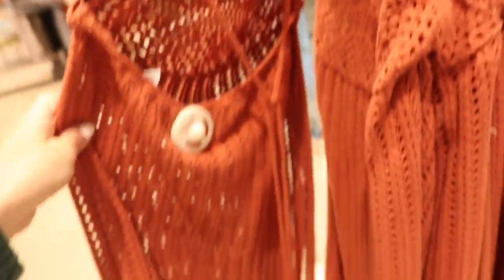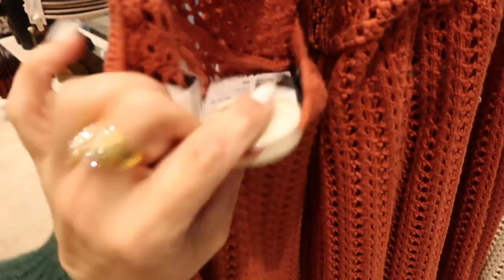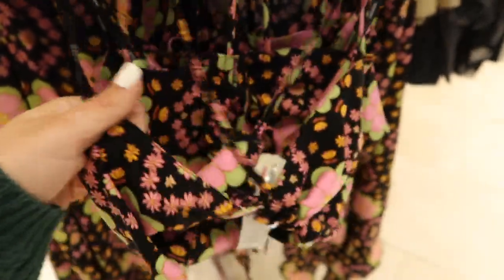New maxi-length knit dresses — these have that higher neckline, halter style with the crochet through the body, and then a little crisscross back. Cute like a bathing suit cover-up. This one is $44.99.